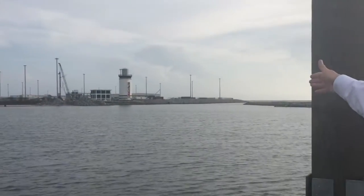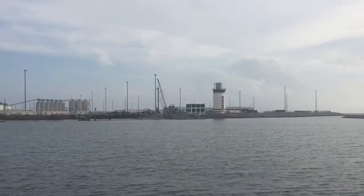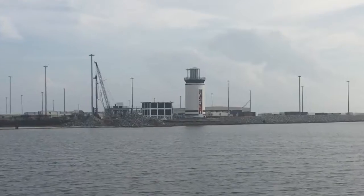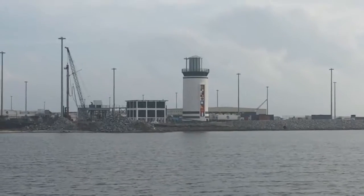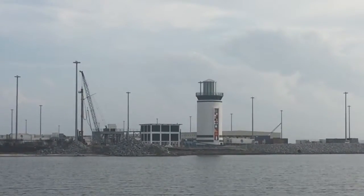If you notice down the front of the lighthouse, you'll see nautical flags. The flags themselves spell out the word Gulfport. But the lighthouse itself is not a navigational aid. For those of you who may not be familiar with its location, it's located in the Small Craft Harbor directly behind the Island View Casino. This project has been very interesting to work on and be a part of, and with pride, we offer this new landmark to the city of Gulfport.